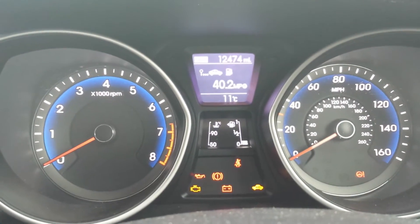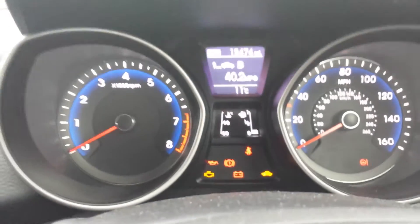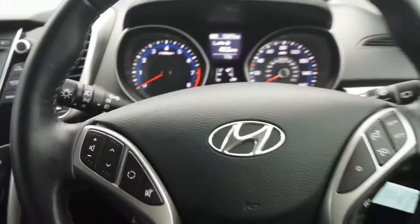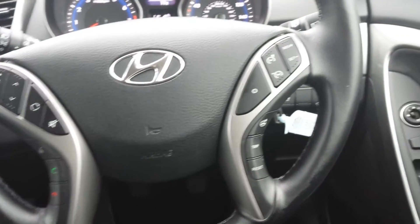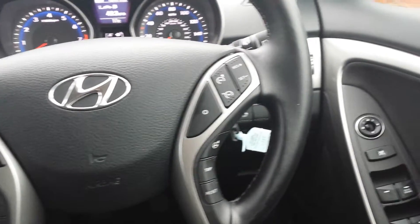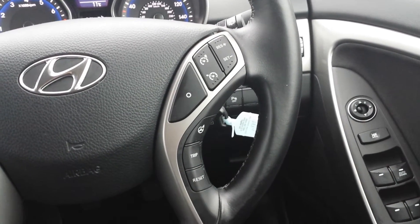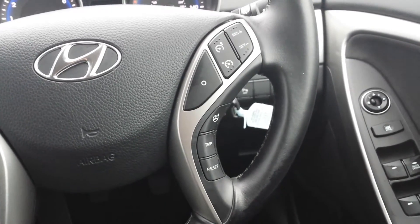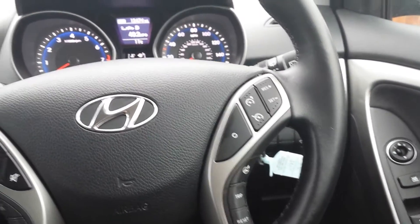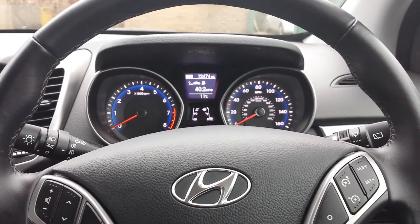The car has covered just 12,474 miles. Driver convenience features on this car include steering wheel cruise control along with a speed limiter. You've also got a multifunctional trip computer which will show you your miles per gallon, average speed, and miles to empty on the fuel.